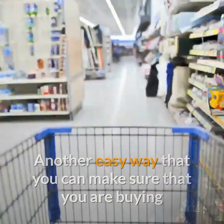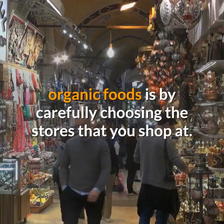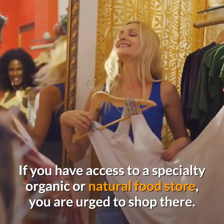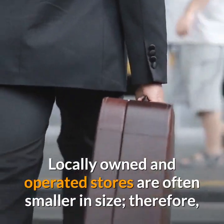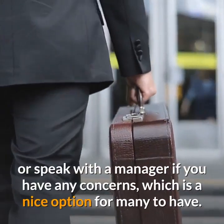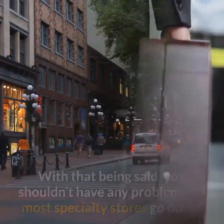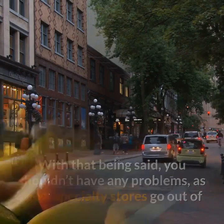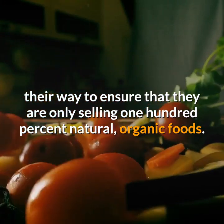Another easy way that you can make sure that you are buying organic foods is by carefully choosing the stores that you shop at. If you have access to a specialty organic or natural food store, you are urged to shop there. Locally owned and operated stores are often smaller in size, therefore you should be able to ask any question or speak with a manager if you have any concerns. Most specialty stores go out of their way to ensure that they are only selling 100% natural, organic foods.